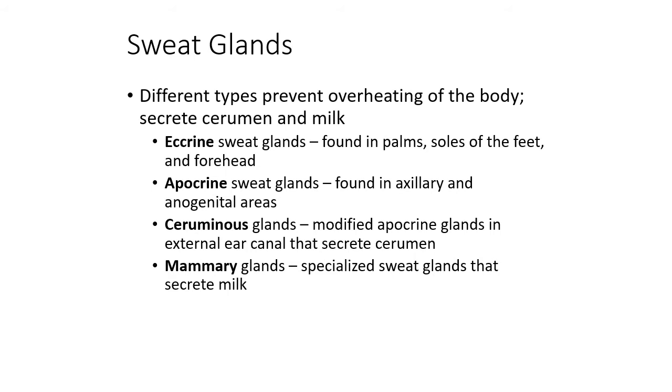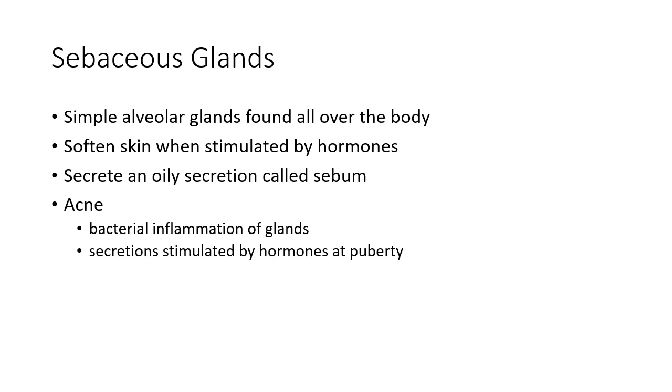Ceruminous glands and mammary glands are modifications of apocrine glands — ceruminous glands give us cerumen, or earwax, and mammary glands give us the ability to produce milk. Sebaceous glands are associated with hair follicles and produce an oily secretion onto the hair follicles. Since hair follicles are found basically everywhere on the body, sebaceous glands are present just about everywhere. They provide protection for the skin and hair and help with waterproofing, but they can become infected or blocked, leading to acne.